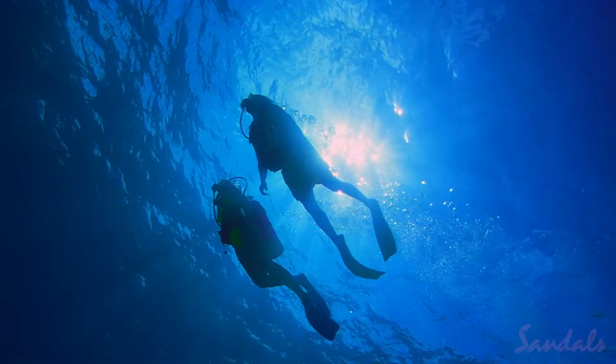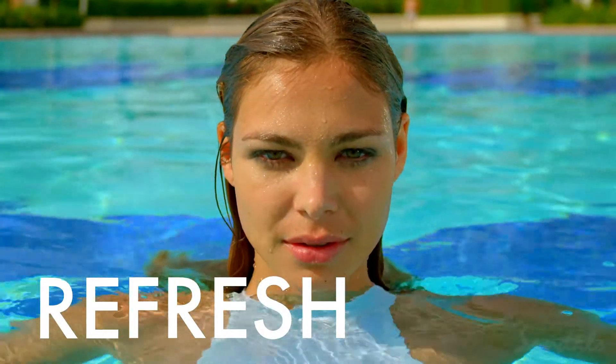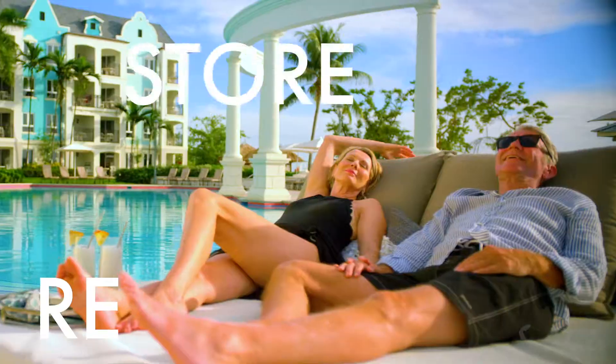Water. Mysterious, beautiful. It has the power to rejuvenate, refresh, restore, and relax.